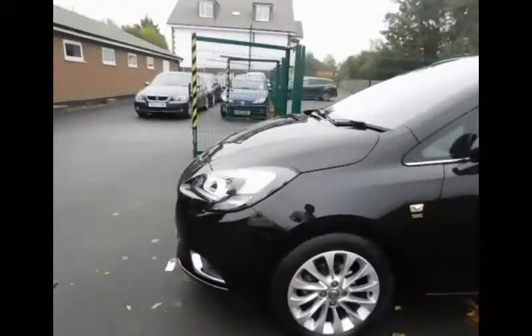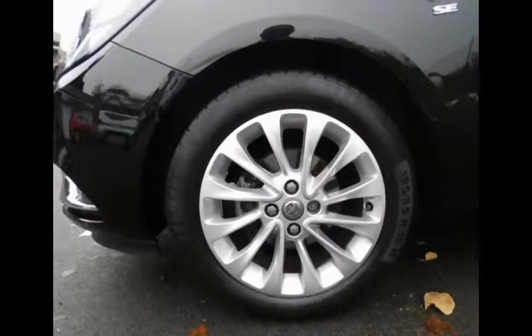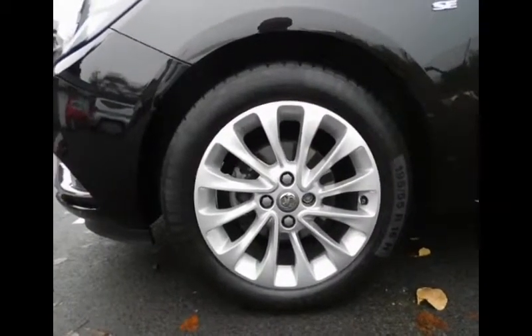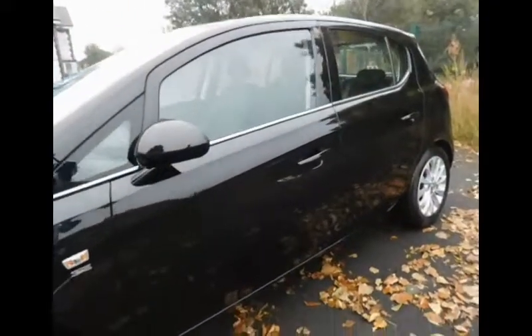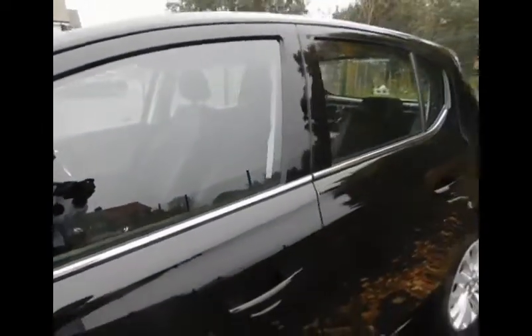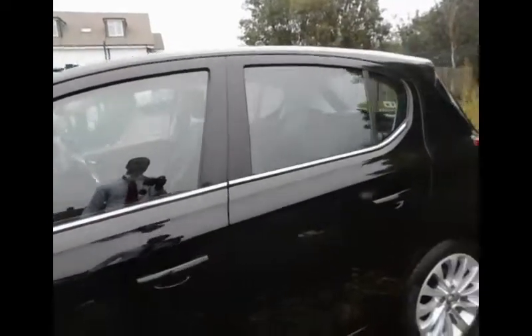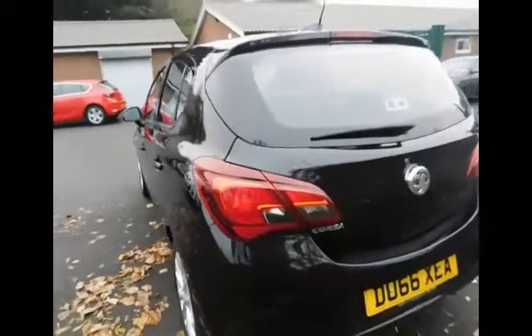Coming around to the side of the vehicle, we can see the alloy wheel design. These in particular are Conti Eco Contact tyres fitted around a 16-inch alloy. Also with this SE model you get colour-coded door mirrors as well as door handles. We also have a chrome strip which goes around the circumference of the windows, giving it a nice profile for the black-on-chrome finish.